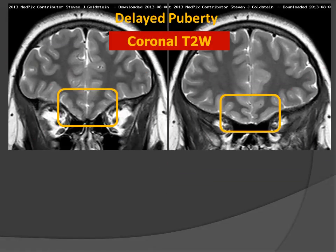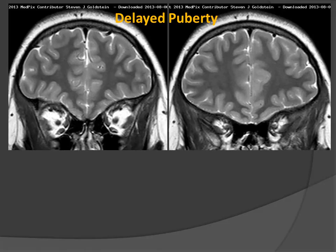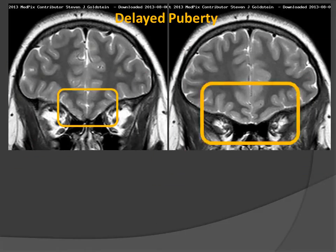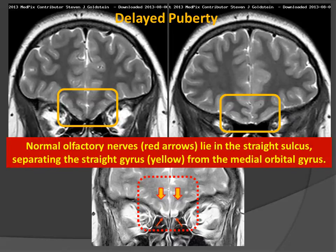The olfactory bulbs are missing, and the olfactory sulcus is also missing. This patient has a classic presentation of an absence of the normal olfactory bulbs and the normal straight sulcus, indicated here by the two arrows.